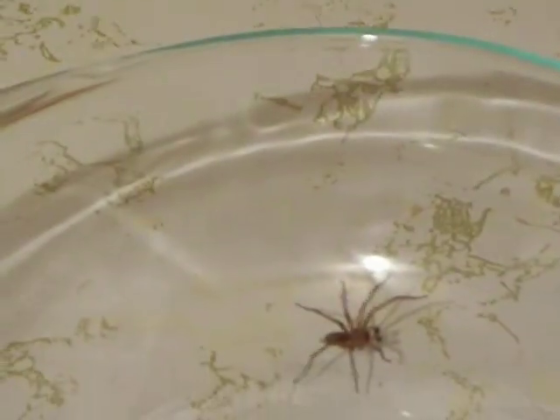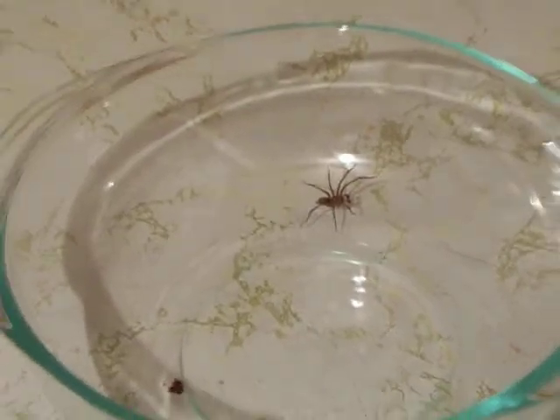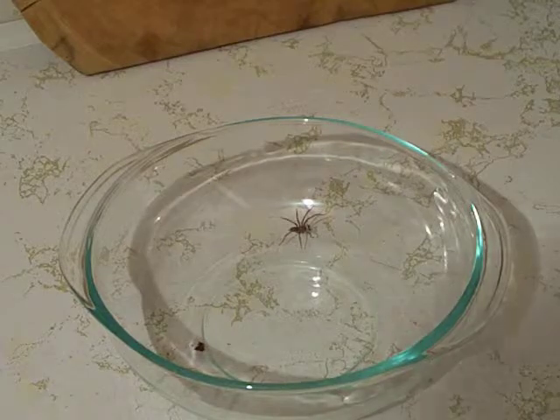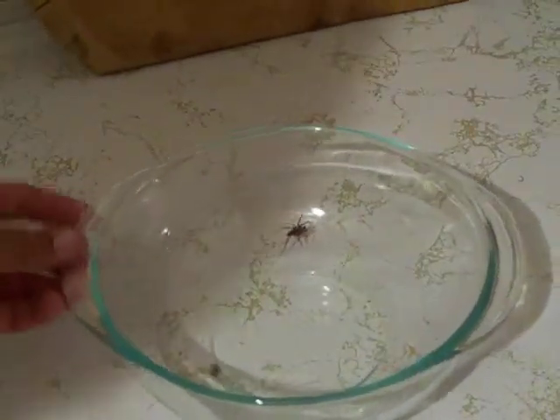I wanted to show all you YouTubers this spider. As you can see, spiders cannot get out of a glass surface — that's why they're stuck in your sink. That's why I have it in a glass bowl, because it will never leave. I can leave that spider in there for days and days and he has trouble getting out.